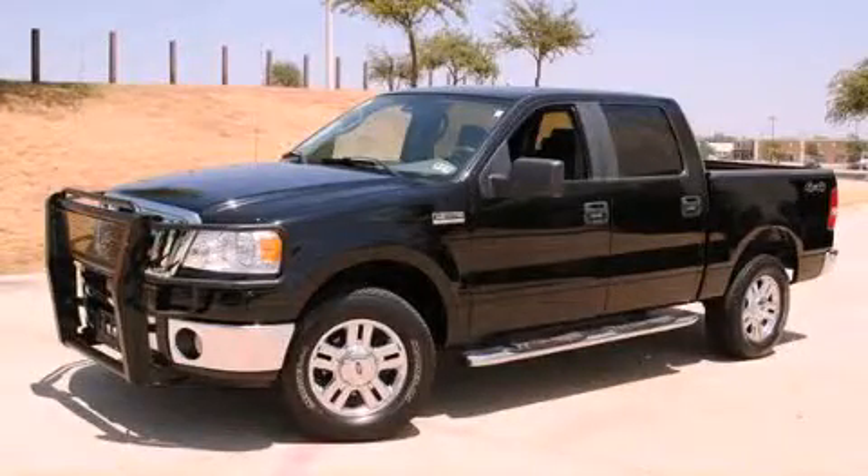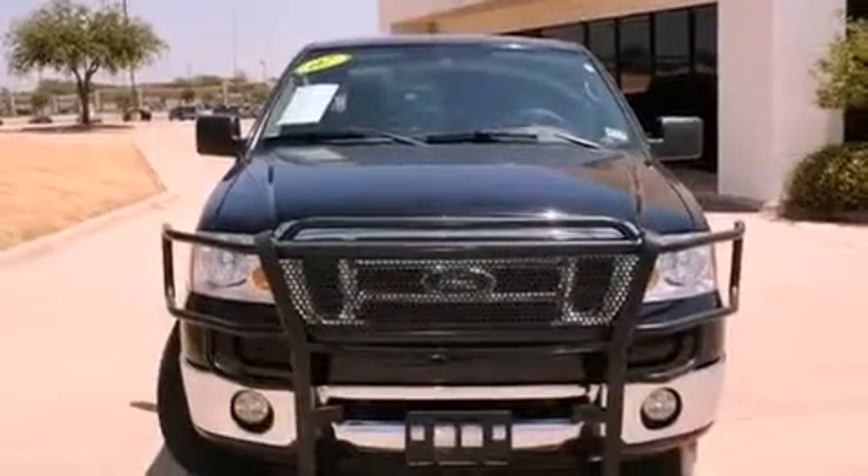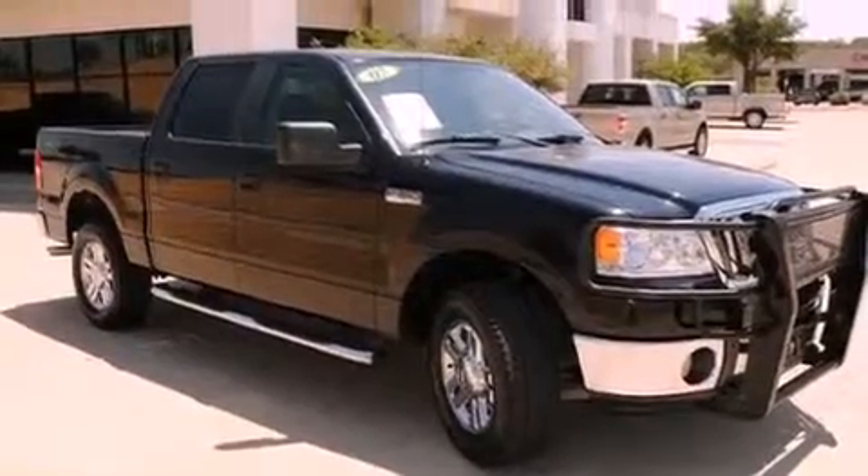This is a 2007 Ford F-150. It has the power to move what you need and the look, too. It has an eight-cylinder engine, an automatic transmission, and four-wheel drive.